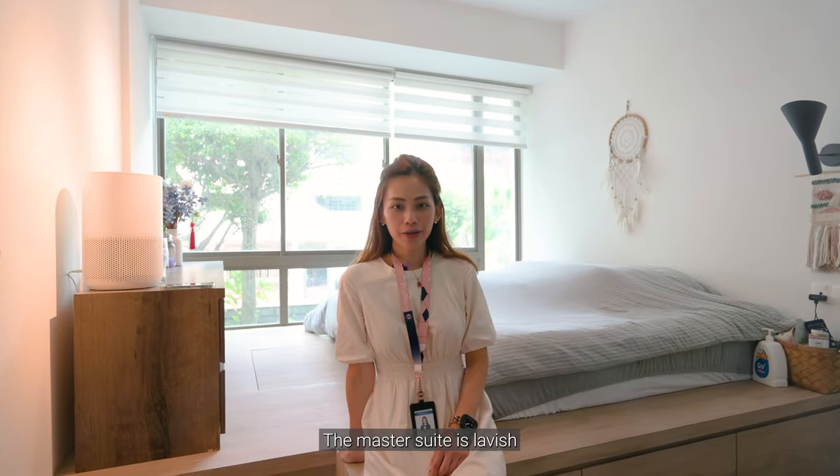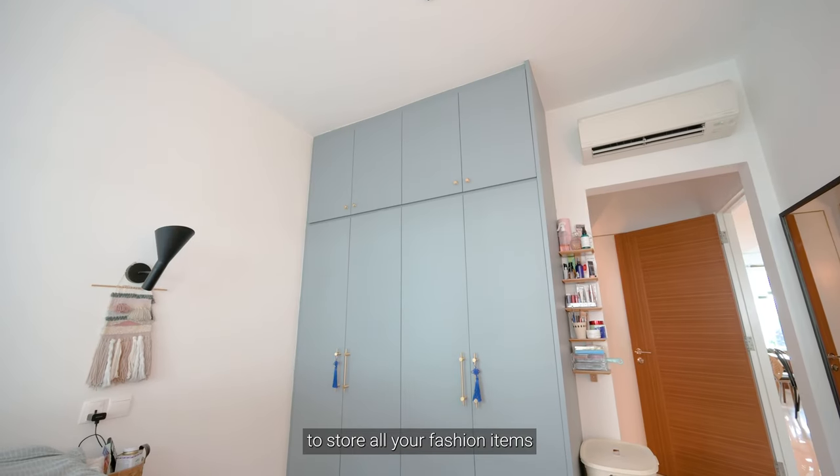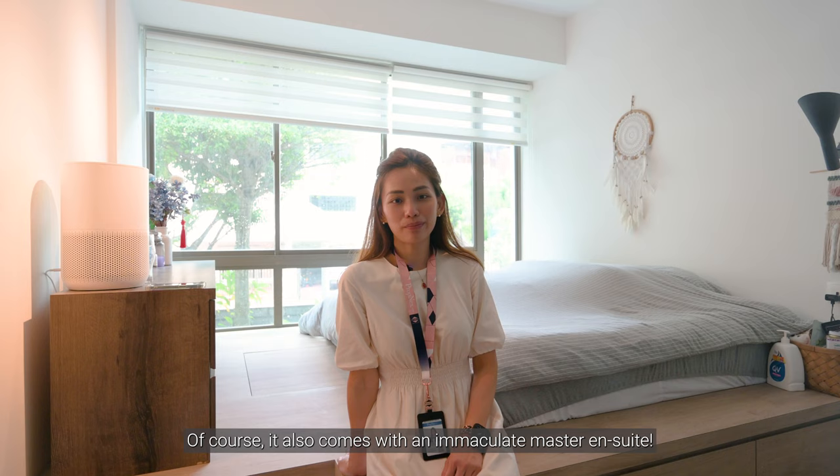The master suite is lavish, complete with a bed decking leading you to your king-size bed and built-in wardrobe to store all your fashion items. Of course, it also comes with an immaculate master ensuite.